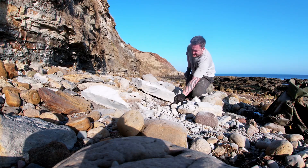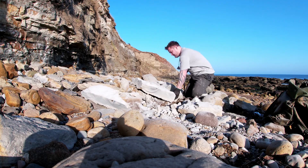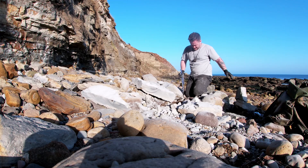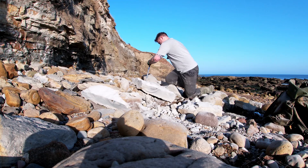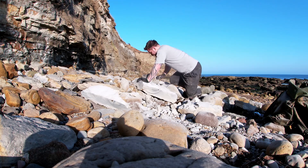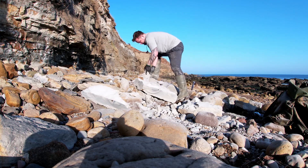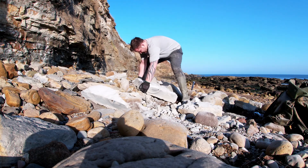One good thing about this sandstone is it really does split down if you do a cut — you know you're pretty much going to get the chisel to go where you want it to go. No wonder it's absolutely heavy — look at all that in the back of there. Let's see what we're working with.